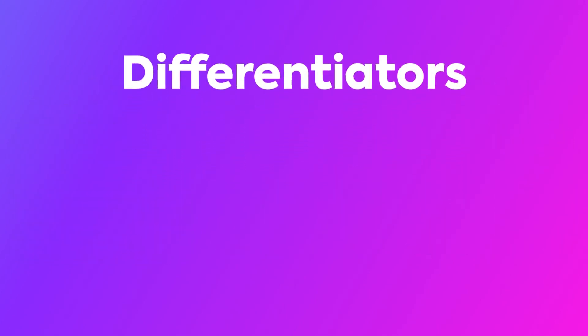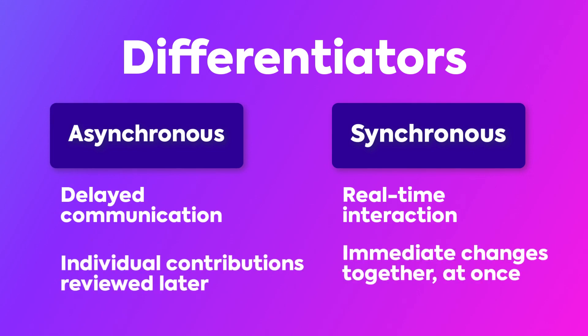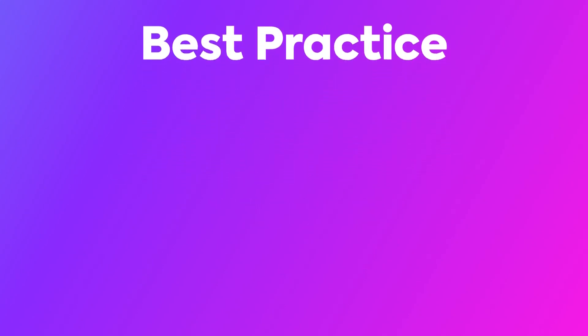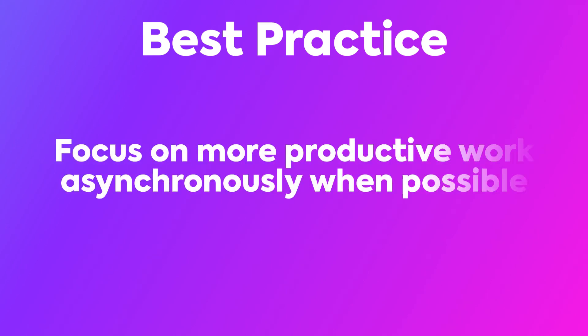Let's talk about differentiators between each type of work. Asynchronous work allows for delayed communication, whereas synchronous work requires real-time interaction. Asynchronous work is suited for individual contributions that are reviewed and followed up on later, while synchronous work allows for immediate changes and updates from multiple team members together at once. The bottom line is both of these approaches are needed at different times, and both have their advantages. It's recommended to use these approaches in combination to maximize productivity and accommodate diverse work styles and preferences. Ultimately, use your discretion to determine what does or does not deserve to be a meeting — this will help your organization focus on more productive work asynchronously and save people's time.